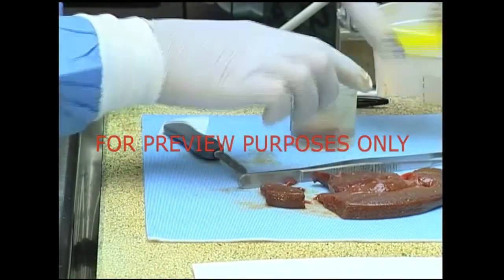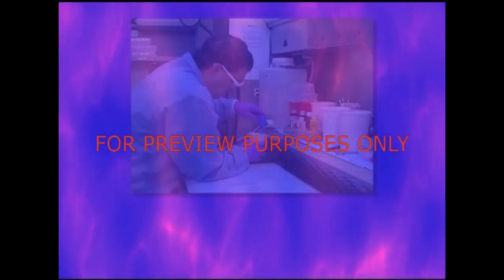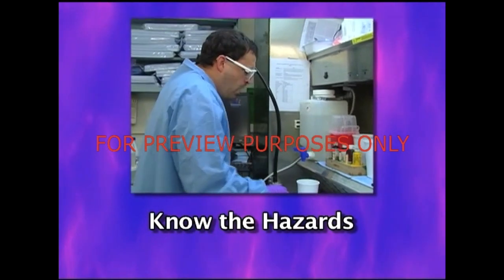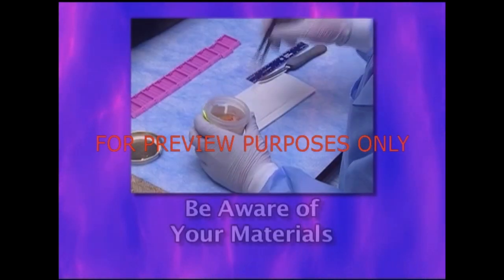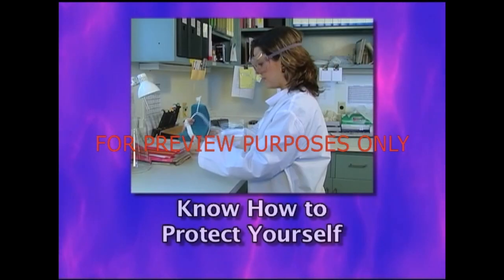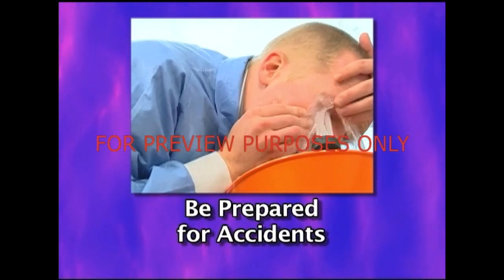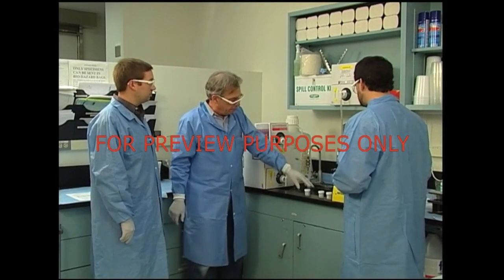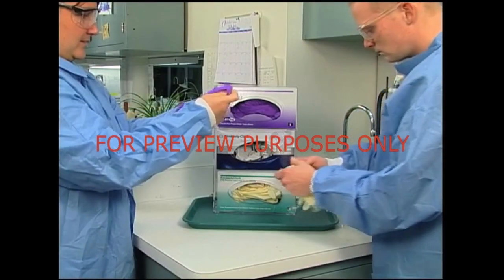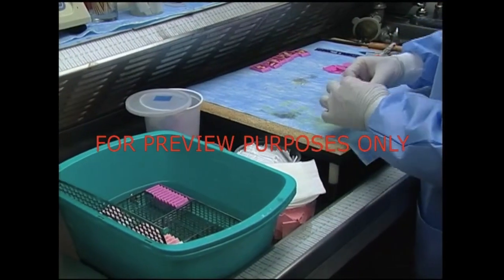While formaldehyde can be hazardous, we do know how to work with it safely. Let's review. Know the hazards that formaldehyde presents. Be aware of the materials in your work area that contain formaldehyde. Know what you should do to protect yourself when you work with formaldehyde. Knowing the hazards and complying with OSHA's formaldehyde standard will make working with formaldehyde easier and safer for everyone.